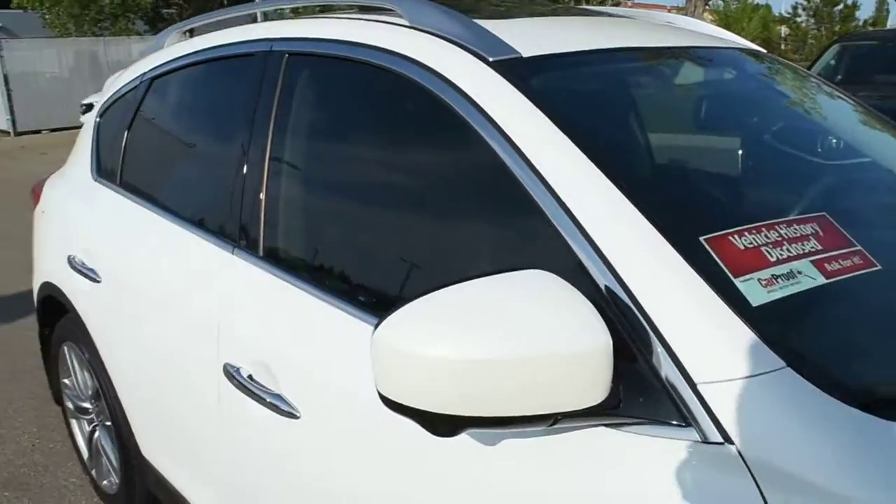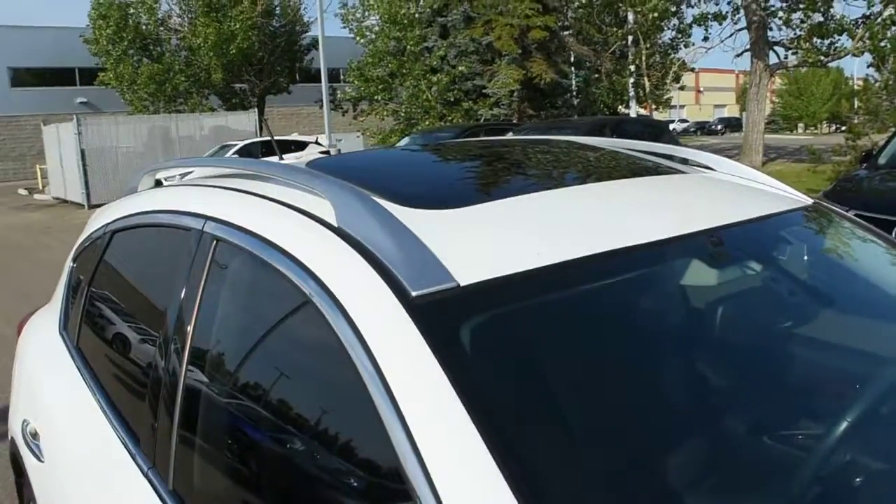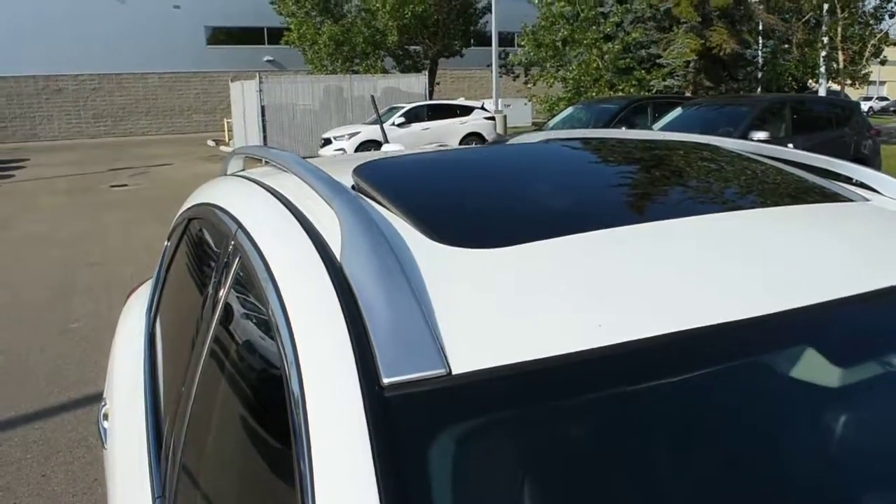The side rear mirrors are heated and power adjustable with integrated turn signals. Towards the roofline, you do have a power adjustable sunroof through satin roof rails.